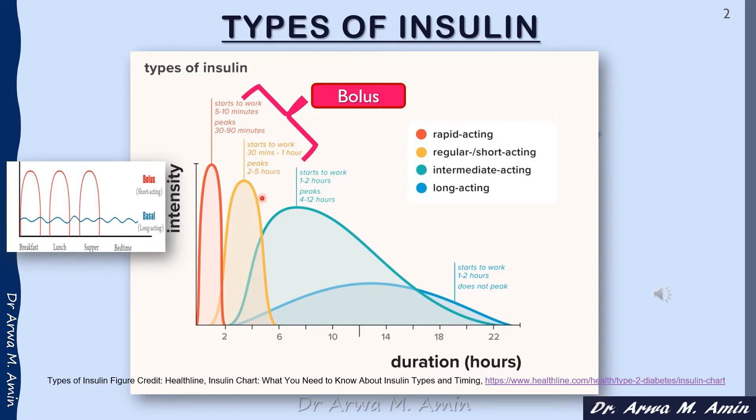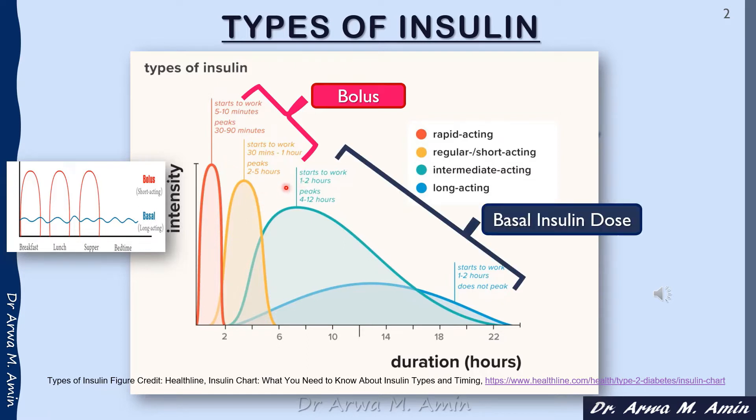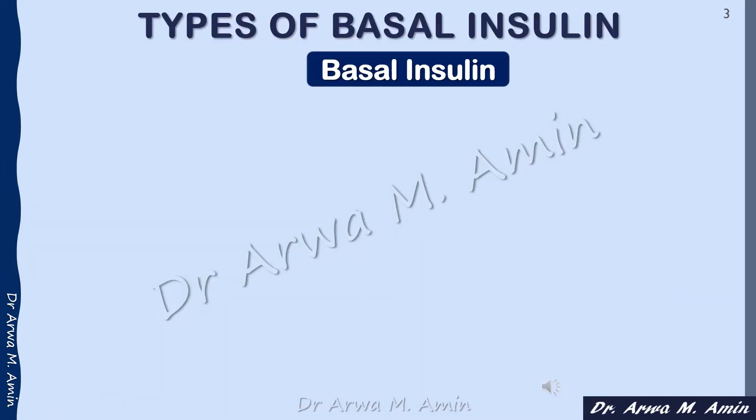We use the intermediate-acting insulin and the long-acting insulin as the basal insulin to cover the fasting insulin requirement. By this we achieve a similarity to the physiological secretion of insulin in normal people.